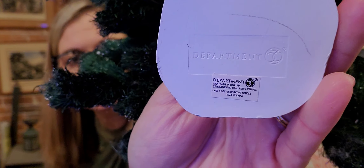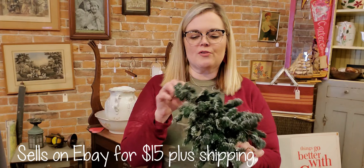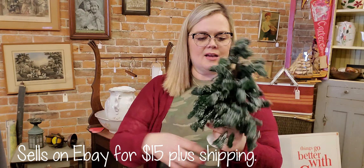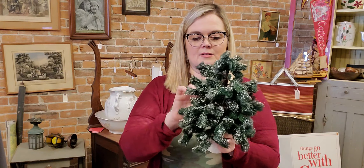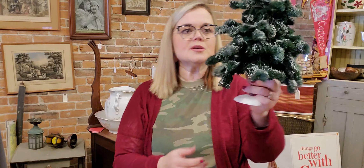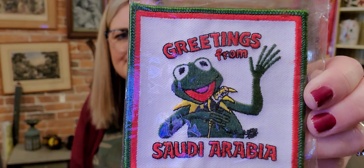I also picked up this Department 56 Christmas tree — a winter tree. I haven't looked up comps for this, I don't know that it's worth anything. It's very smashed and I need to bring it back to life a little bit. But if it's not worth resale, I'll use it in my decor at home Christmas time. Another thing I got was interesting — it has Kermit the Frog and it says 'Greetings from Saudi Arabia.' I don't know what this was for, but I'll look it up and see.